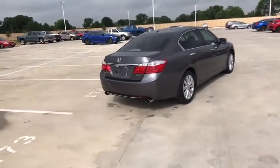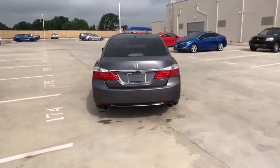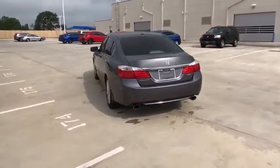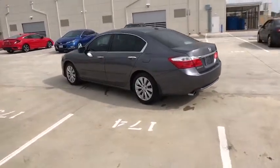Backup camera, anti-lock braking system, steering wheel audio controls, power passenger seat, lane departure warning, stability control, traction control, keyless entry, navigation system, Bluetooth.